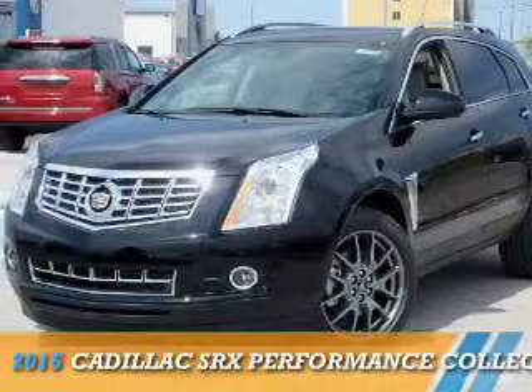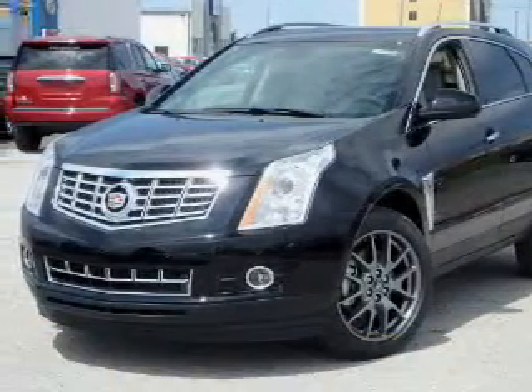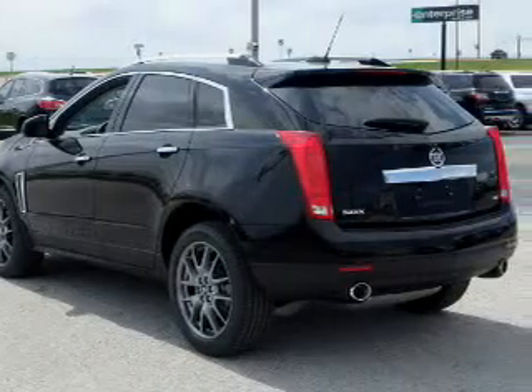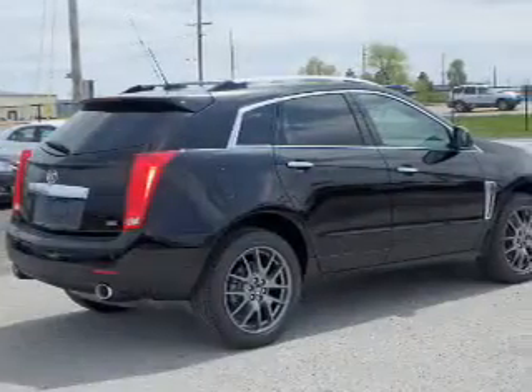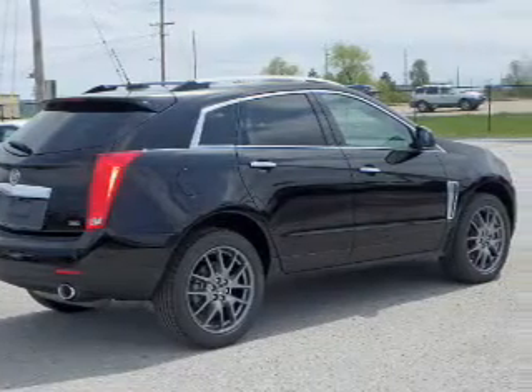Presenting the 2015 Cadillac SRX. It's powered by front wheel drive, a 3.6 liter 6 cylinder engine, and a 6 speed automatic transmission.